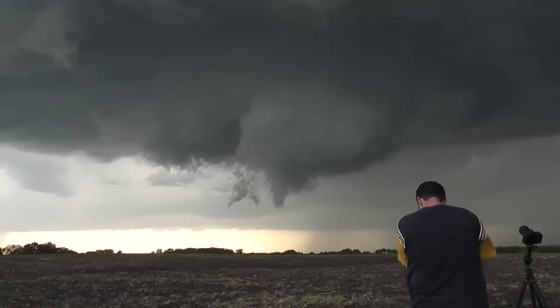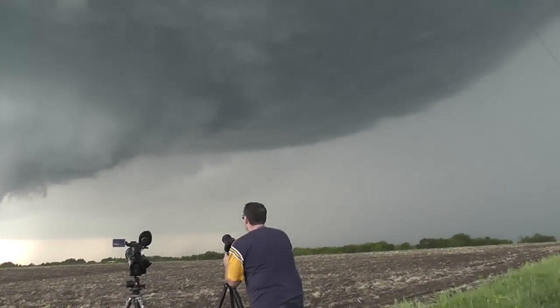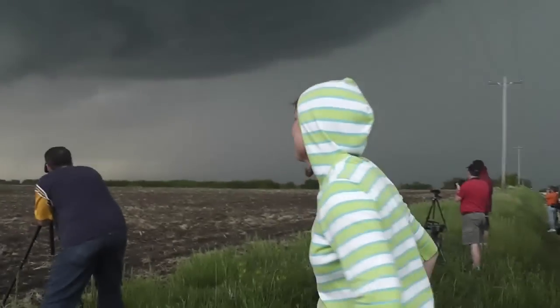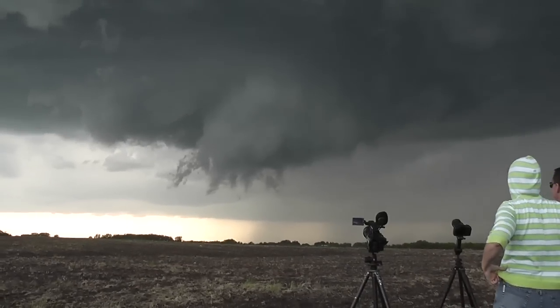Tornado on the ground. Look at the suction in there. Gorgeous. This is awesome.